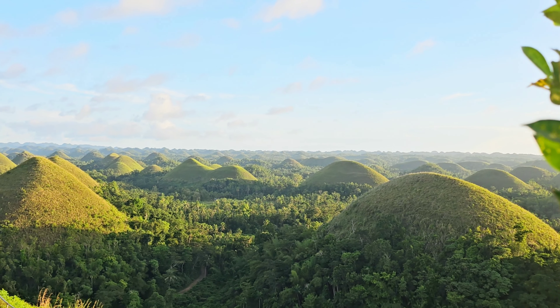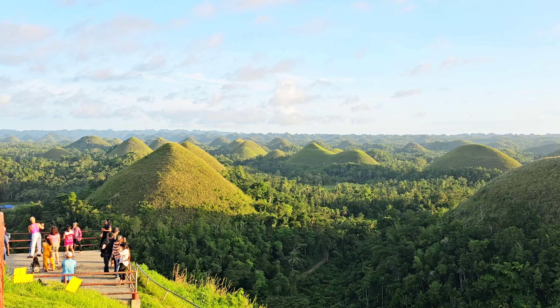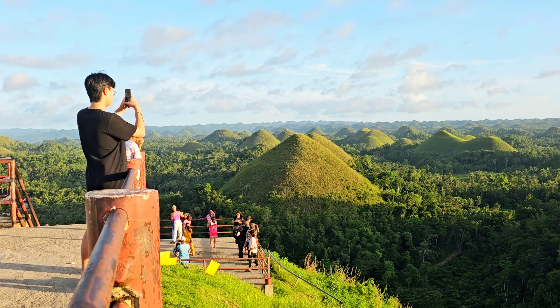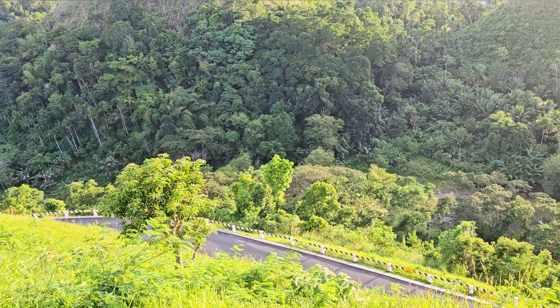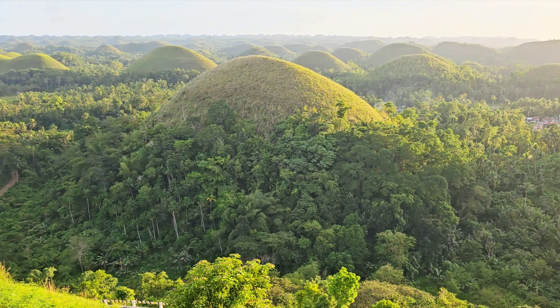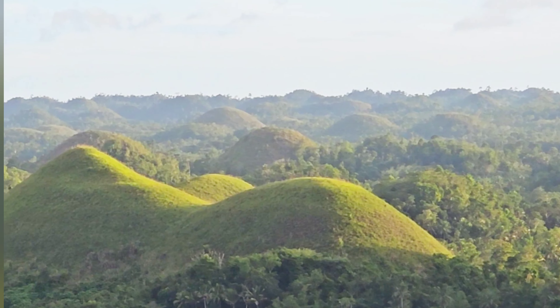Chocolate Hills is definitely a site to visit when you're in Bohol. Aside from being considered one of the most iconic landmarks of Bohol and the Philippines, it showcases geomorphic uniqueness and a magnificent, breathtaking scenery of nature at its best.